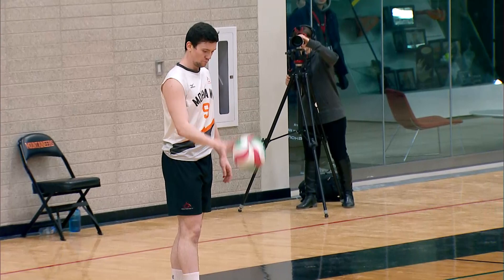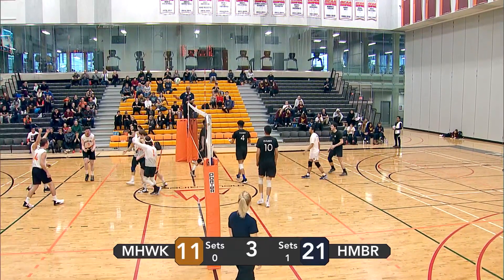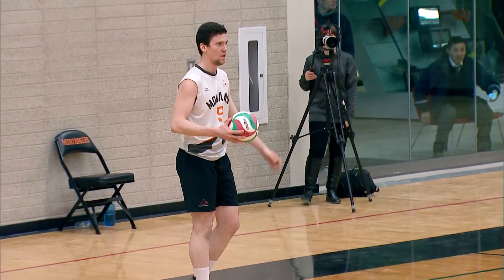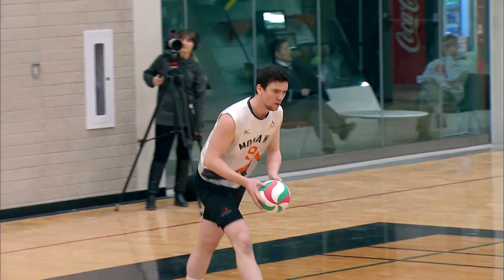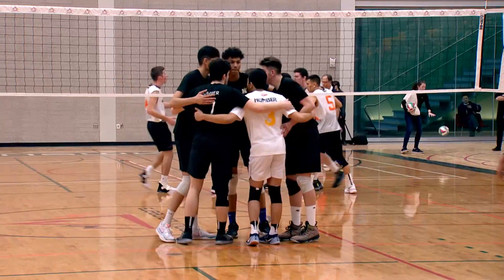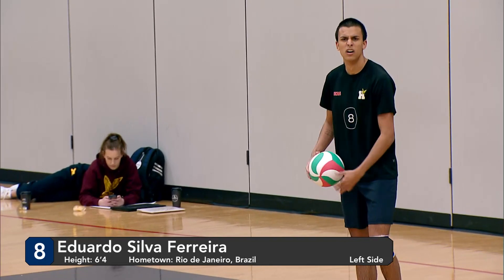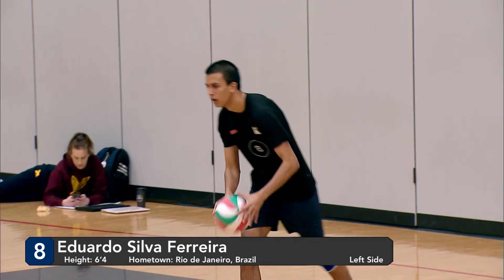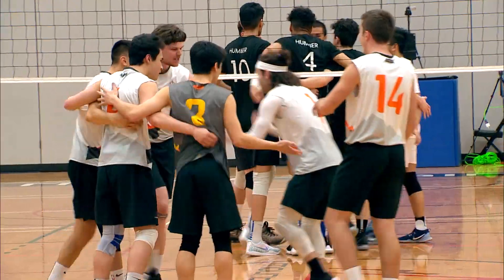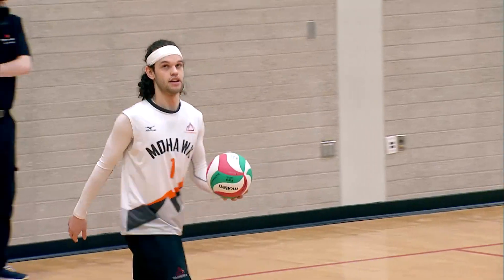Good point there for Mohawk as they're starting to find a little bit of momentum. Nice hit by Humber — giving them another point, one more point closer to closing out the game. Only three more to win. Ferreira with a short serve. Wagner with a powerful attack — nobody able to stop that one. Mohawk sitting at thirteen now, Humber at twenty-two. Humber at twenty-three. Nice. Flew off the block. Humber at twenty-three now.